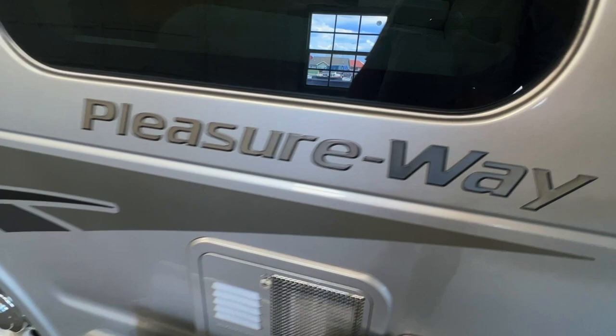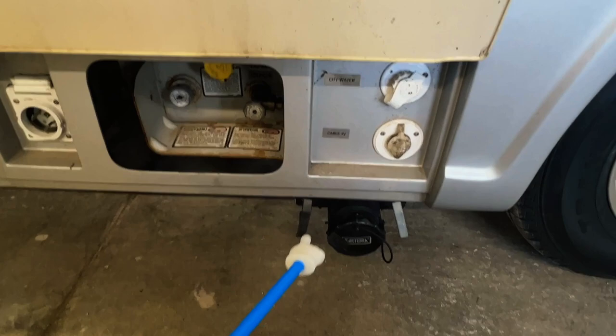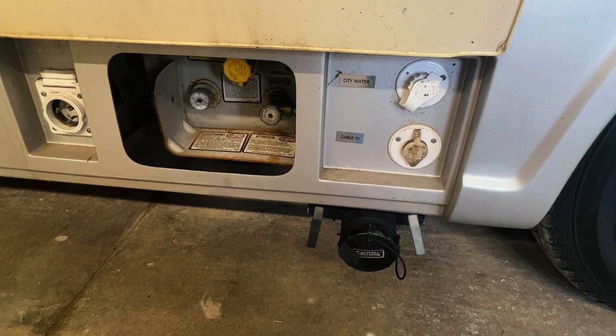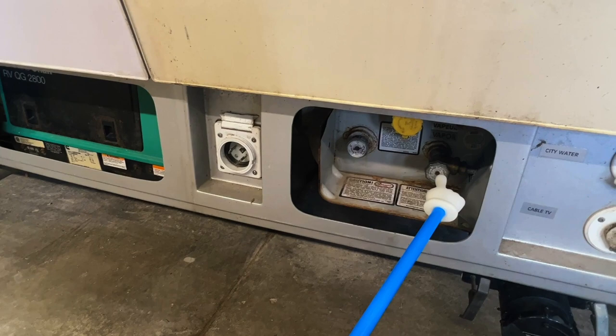Got an outside shower — nice for kids, pets, going to the beach or a hike; keeps the mess outside the camper. Got the fuel fill for the engine and generator — the generator stops running around a quarter tank. Got the sewer drain here; dump the black first, then the gray — everything comes out this hole. Cable TV input. This is the city water connection where you run the hose in to get water from where you're staying. Got the propane tank mounted to the unit with an on/off valve, a gauge, and a fill port.